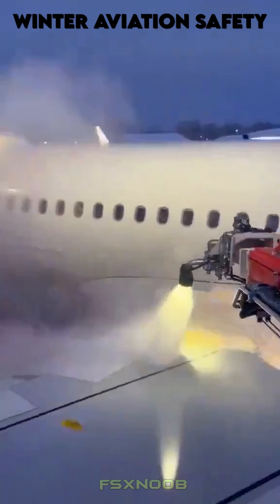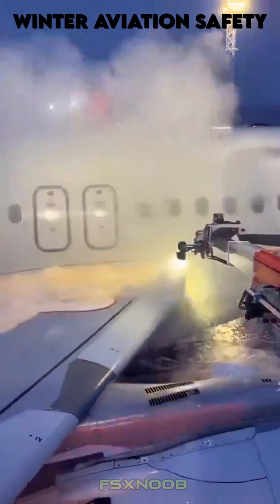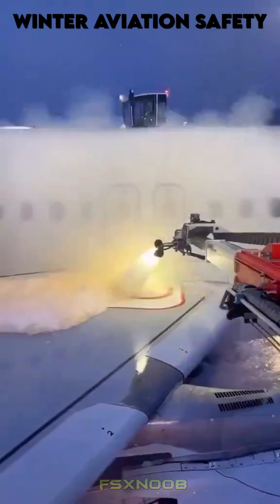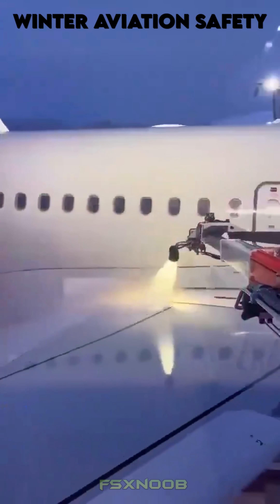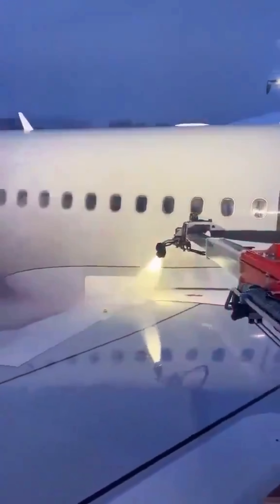Beyond safety, de-icing prevents delays, ensuring operational efficiency and passenger satisfaction. In extreme conditions, anti-icing systems, like heated surfaces or fluid applications, further protect aircraft. Ultimately, de-icing safeguards lives, maintains schedules, and upholds the reliability of air travel in adverse weather.